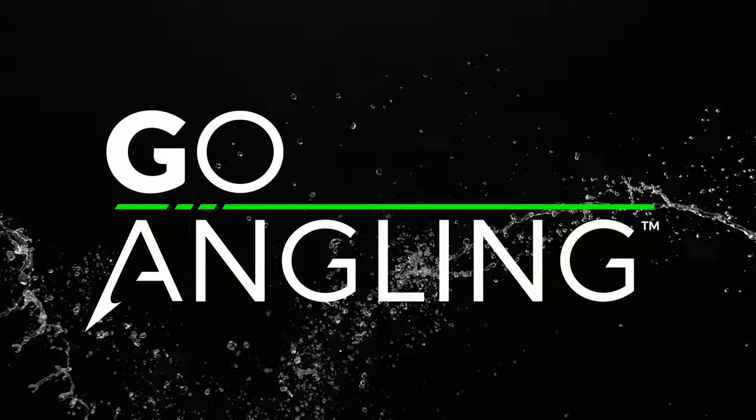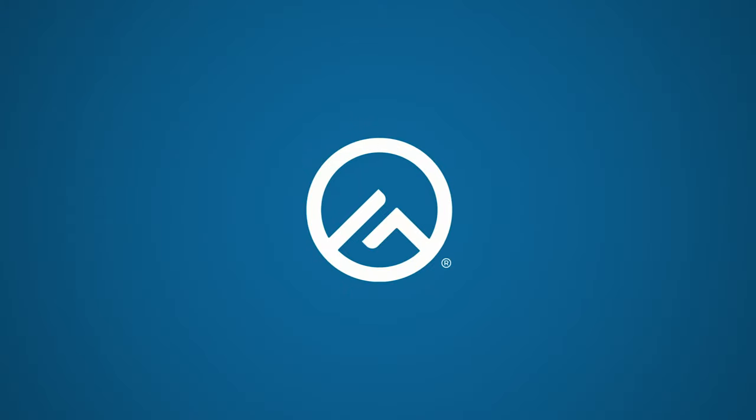In-Depth Outdoors, Go Angling, brought to you by Gander Outdoors.